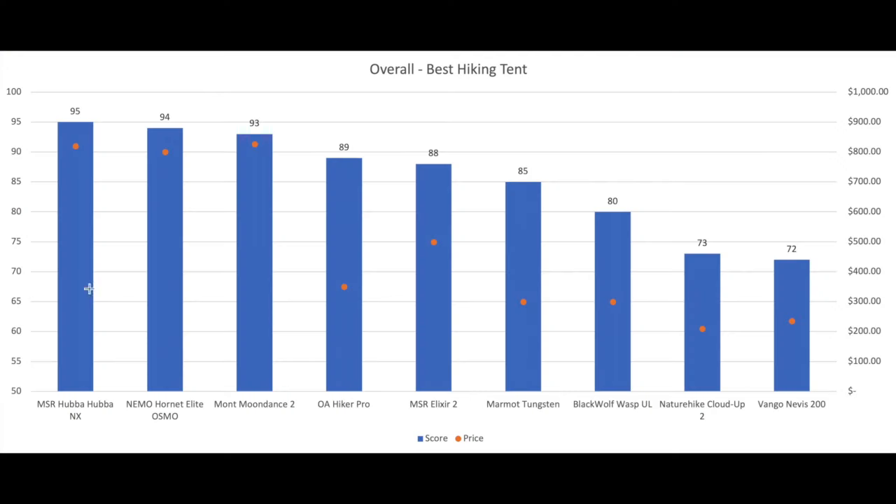So overall, the MSR Hubba Hubba was our number one. Its price and rating are pretty much bang on — it's a really well-constructed tent, nice and spacious, high-quality, and just so versatile you can use it for everything. Next up, the Mont Moondance 2 and the Nemo Hornet. There's obviously a bit of a difference in price, but keep in mind the Hornet has a slightly smaller internal space. Although it is lighter and more compact, making it a better pure hiking tent, they're both really high-quality tents. In terms of value, the OA Hiker Pro was the best value — the price is far below what we thought the quality warranted, and it's a nice, spacious, versatile, well-made tent.